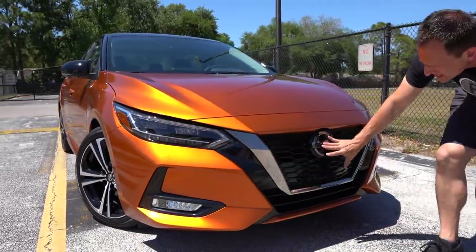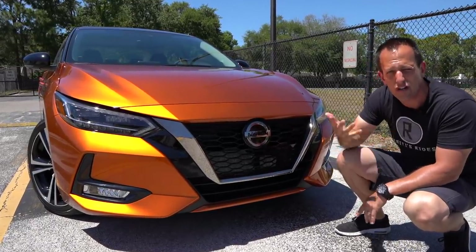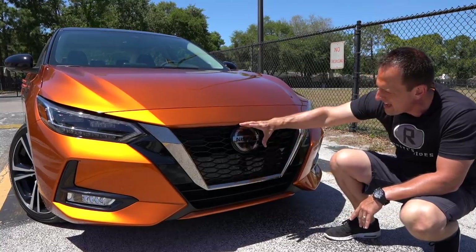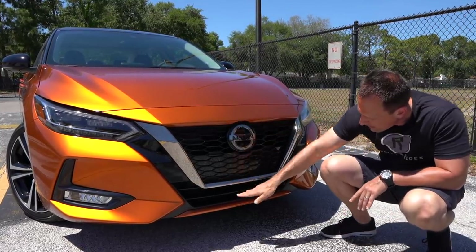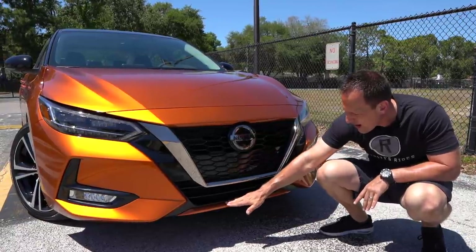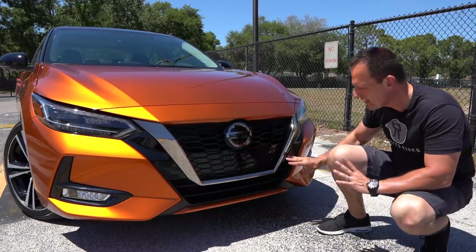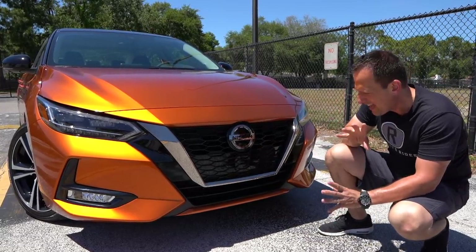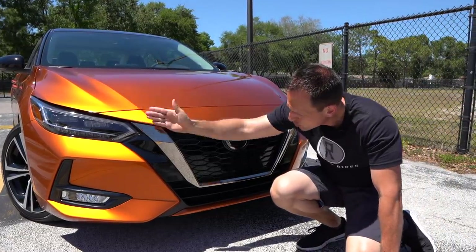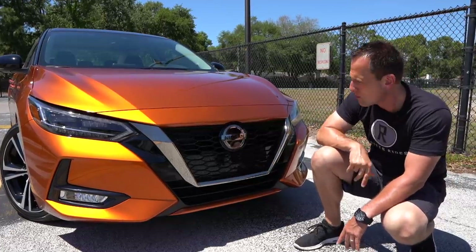As we come across that V-Motion grille — V for victory — that's what Nissan's trying to do, trying to get victorious with some sales. You have your gloss black, that Nissan logo. You drop down, you have a horizontal flat black. And then I like the way the orange kind of extends from the flat black, really showing a multi-level of depth to just the front of the car.